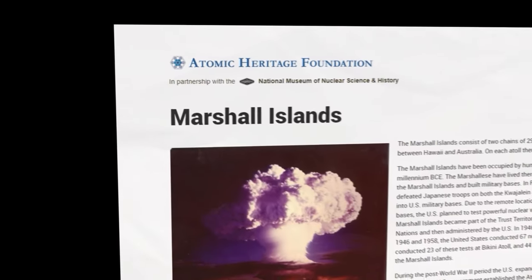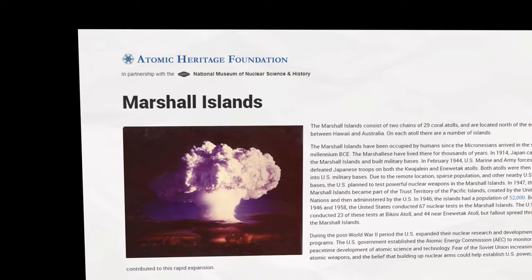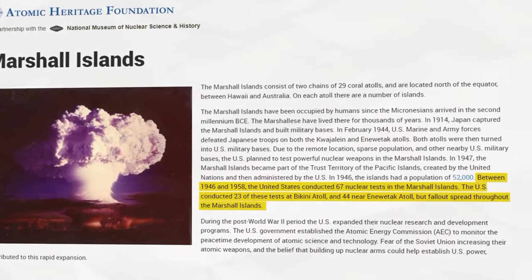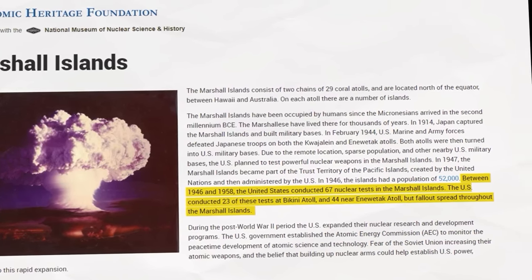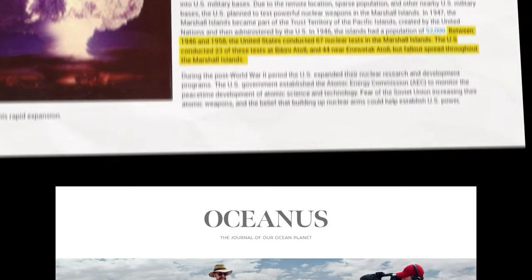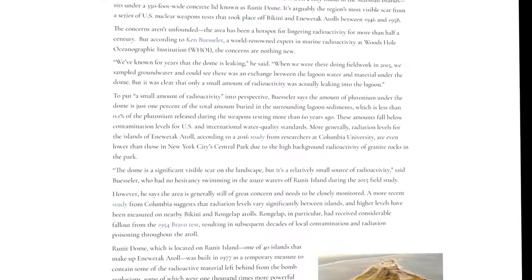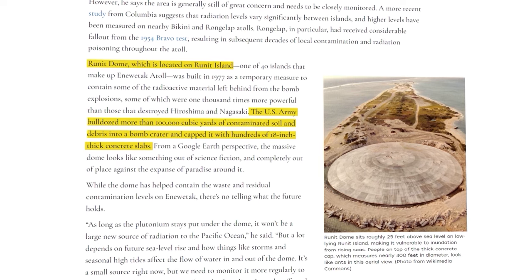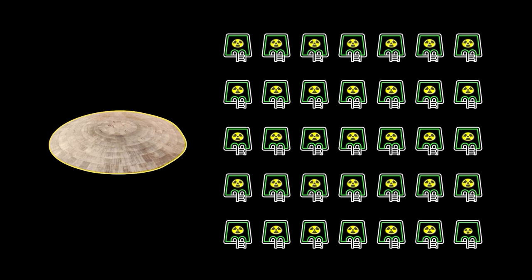The US Marshall Islands in the middle of the Pacific Ocean were a popular destination for early nuclear tests by the United States, with 67 total tests being conducted between 1946 and 1958 on the islands. While the nuclear fallout spread throughout all of the Marshall Islands, one in particular — Runen Island — is home to a concrete dome covering almost 100,000 cubic yards of radioactive debris, the equivalent of 35 Olympic-sized pools filled with radioactive material.